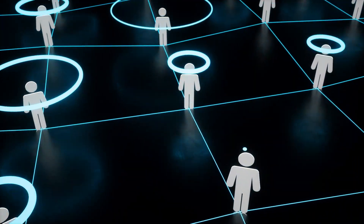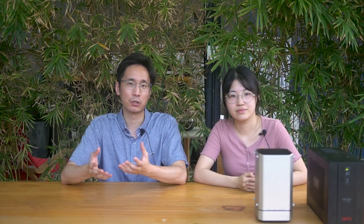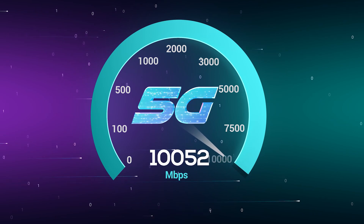5G enables a new kind of network that is designed to connect virtually everyone and everything together, including machines, objects, and devices. And of course, faster than 4G — more than 10 times according to internet speed tests.